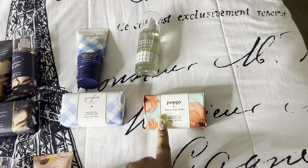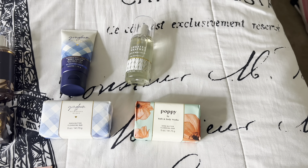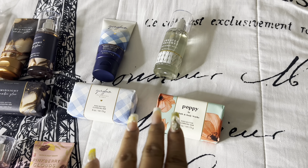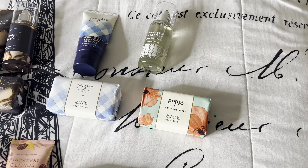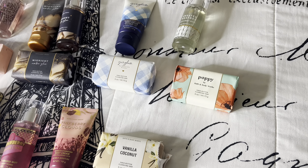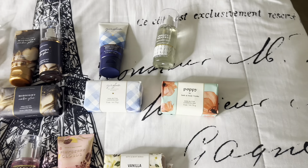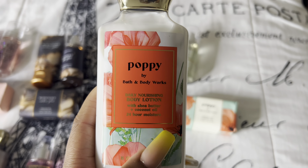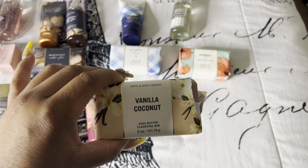Next I got the Poppy bar soap — I absolutely adore this scent. It smells super sweet, so if you love sweet smells I definitely recommend it. If you're an OG Bath & Body Works fan who remembers the scent Carried Away, I was obsessed with that in middle school, and this smells super similar to it. I also picked up the moisturizing body lotion as well. I believe this was a springtime or summer scent.